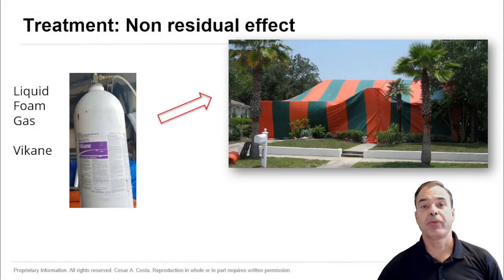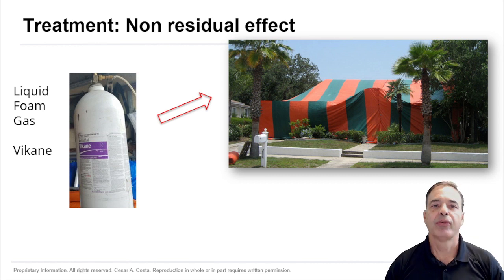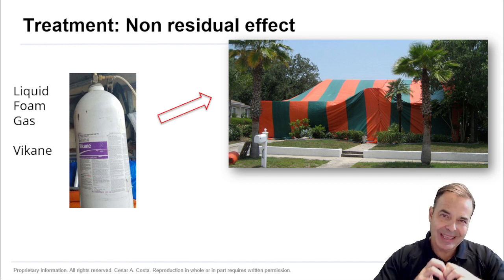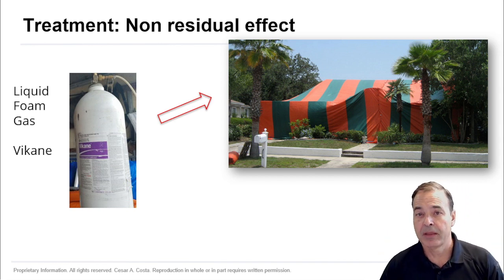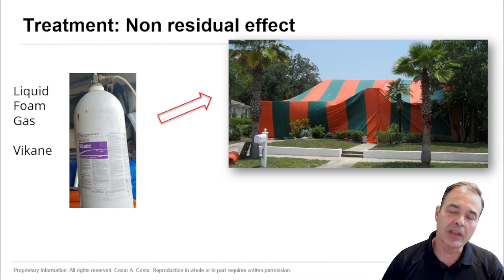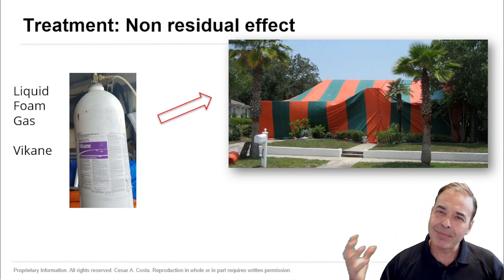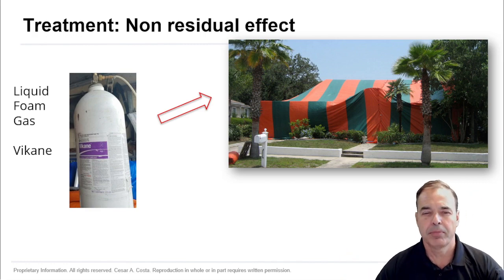In terms of prevention and control, a lot of people use tenting. Tenting is interesting because the gas goes everywhere, even in small places, and it's going to kill them. But what we have found is they tend to come back, because if you have a high infestation, termites are going to be around the house and in neighboring properties.